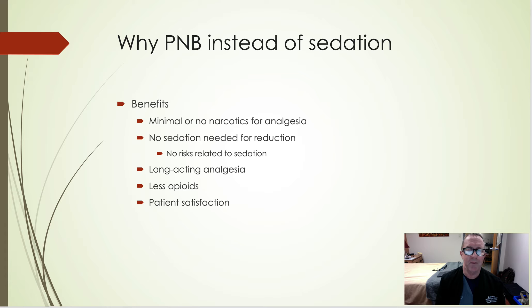Why peripheral nerve blocks instead of sedation? Sedation has a lot of downsides, especially in the elderly. The benefits of getting a nerve block — which is quick and easy to do — include long-acting analgesia as well as anesthesia for the reduction you may have to do. Minimal or no narcotics. I rarely give narcotics for fractures anymore. No sedation needed. You don't need to worry about NPO status, aspiration, or airway issues. You block them, wait a few minutes, and then they're smiling while you're reducing the fracture or dislocation.